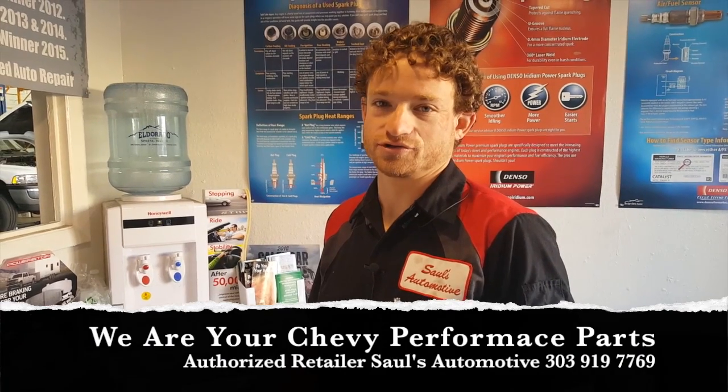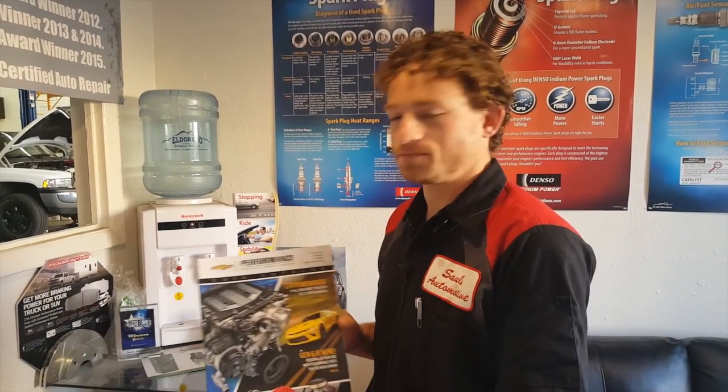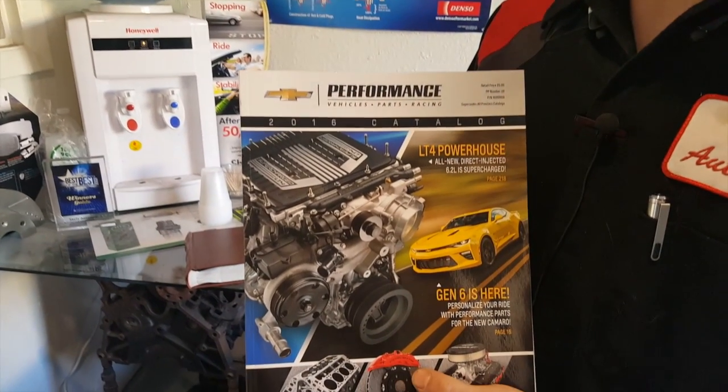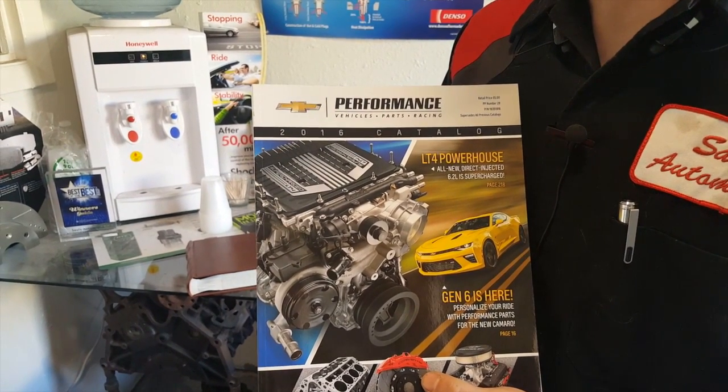Good morning, I'm Saul here at Saul's Automotors. This morning we got our newest copy of the Chevy Performance Parts catalog. If you're a car guy, this was the original Sears and Roebuck equivalent in 1908 of how to change your car to make it bigger, better, faster, in any way you want.